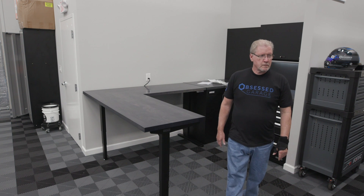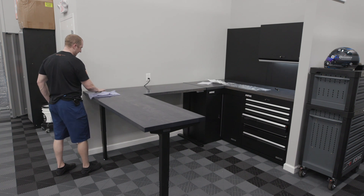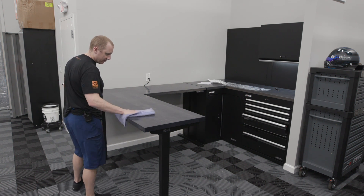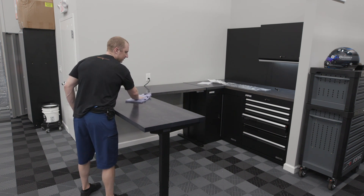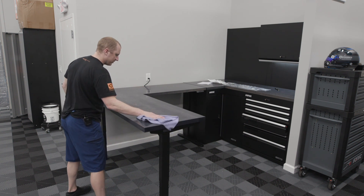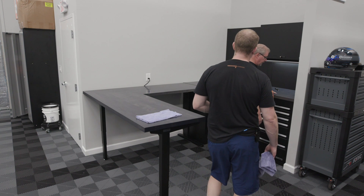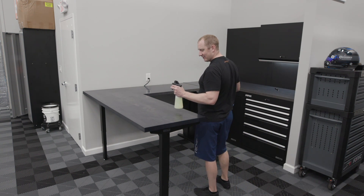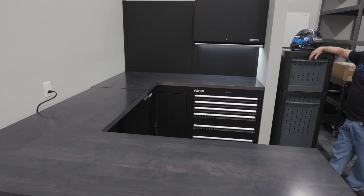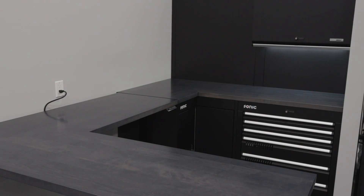I'll just use a little bit of interior cleaner to clean off all my grubby fingerprints. That seam — it's worth every penny to ship it in one piece. If I'd tried to put it together myself, the seam would never be as clean. This countertop is in there tight enough; I don't know that I even need to tighten it down.